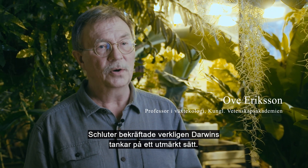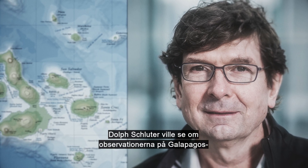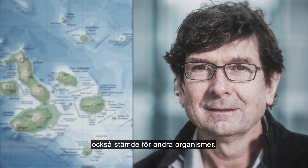And we call that ecological speciation. Schluter really confirmed Darwin's thoughts in a very nice way. After this, Dolph Schluter wanted to see if what he observed on the Galapagos also happened in other organisms. The sticklebacks became his new favorite.